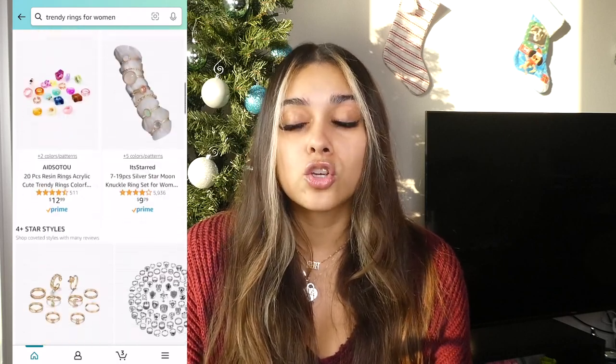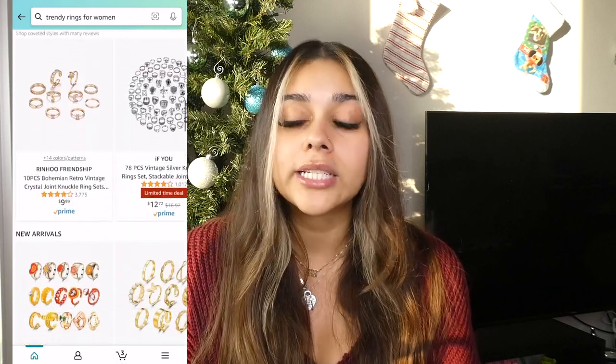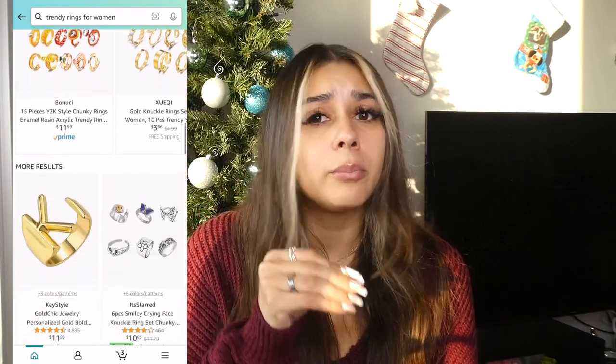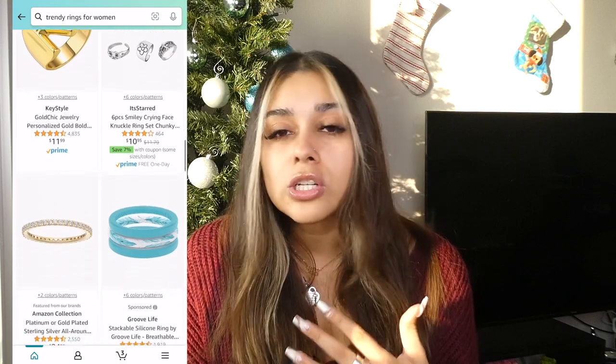Next is rings. My ring game is so strong recently. They're fun to mix and match with. You can have decorative, bubbly, colorful rings, or you can just stack a bunch of silver and gold and rose gold.